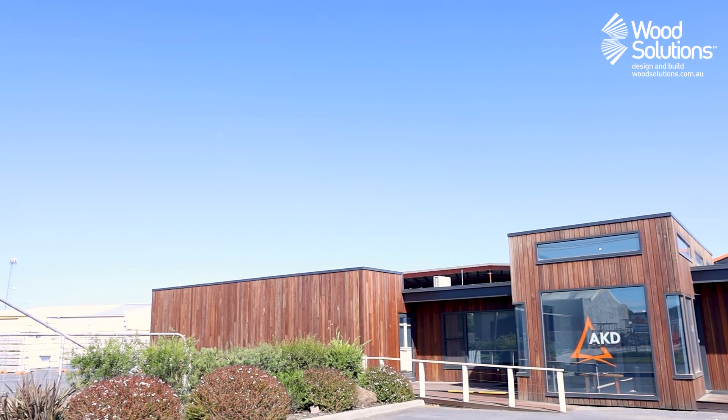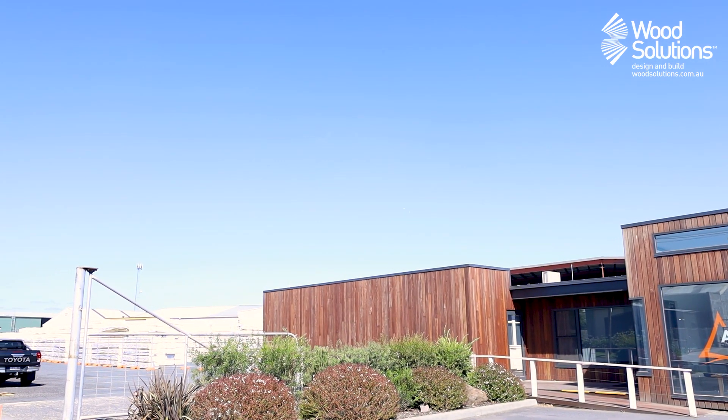Today I'm down at a softwood sawmill and processor in Colac in Victoria. We're going to see how they actually grow the softwood and what they do in the processing.